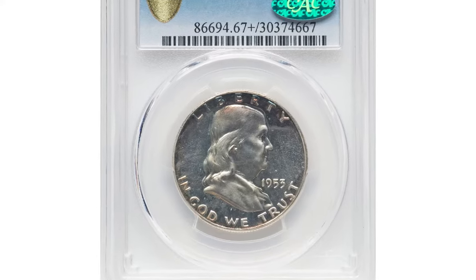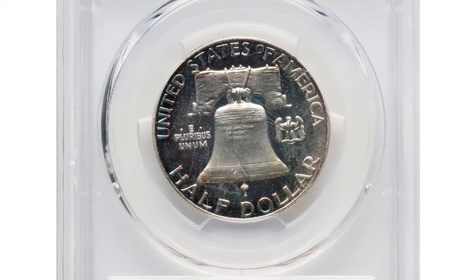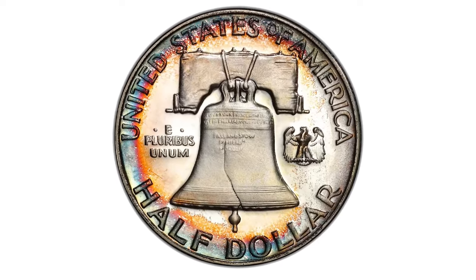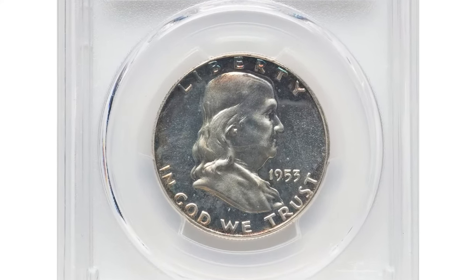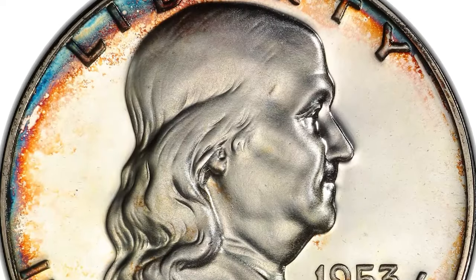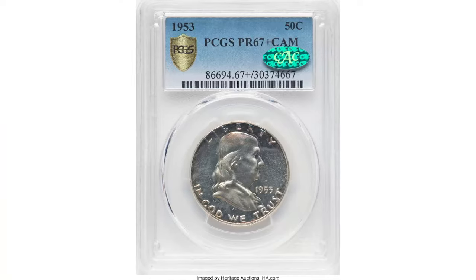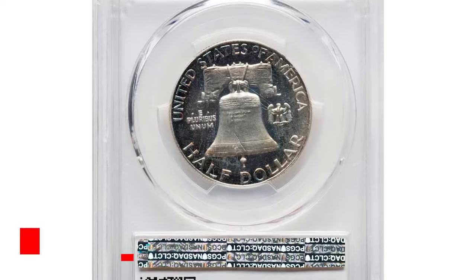This is a 1953 proof Franklin half dollar, graded PR67+ Cameo by PCGS and approved by CAC. It is a highly desirable coin — the PR67+ grade indicates exceptional quality with minimal imperfections and impressive eye appeal. The Cameo designation highlights the coin's distinct contrast between the frosted design elements and the mirrored fields. The CAC sticker further assures its quality and adds to its market value. This coin from the early years of the Franklin half dollar series is particularly sought after for its pristine condition and verified quality.